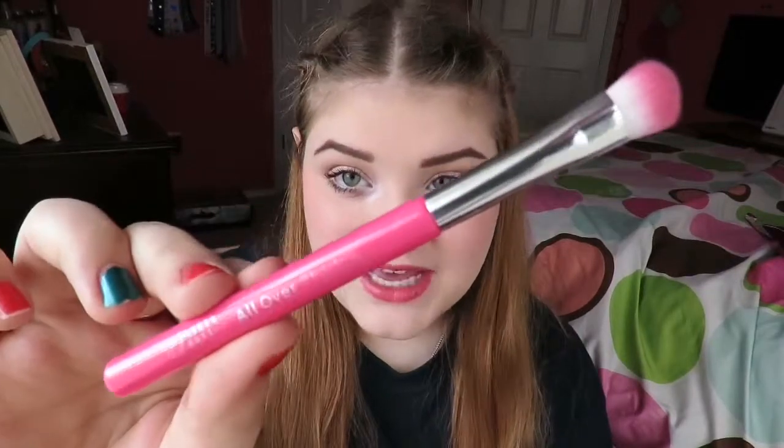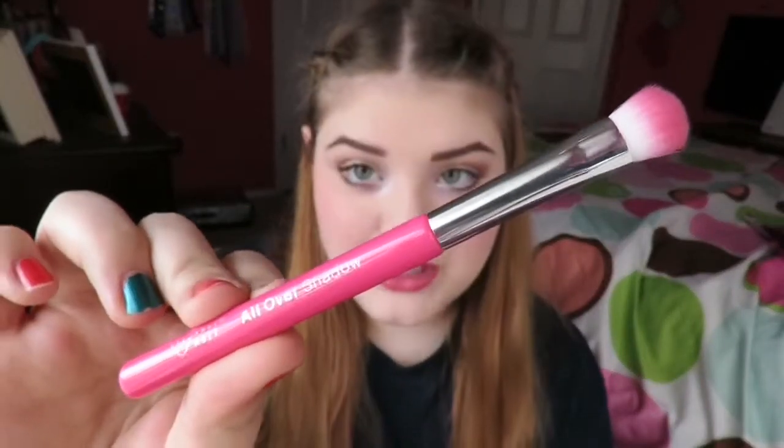The Elizabeth Mott all-over shadow brush retails for $9.99 on their website. This is such a cute brush — I really love it. I love the ombre pink and I think it's so cute. I love when Ipsy sends brushes. I can't wait to try this out more because it's such a fun brush.